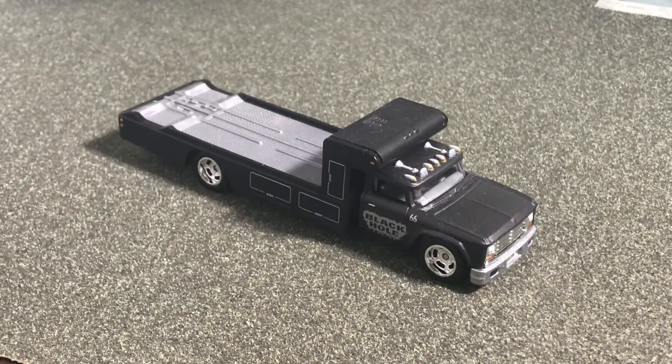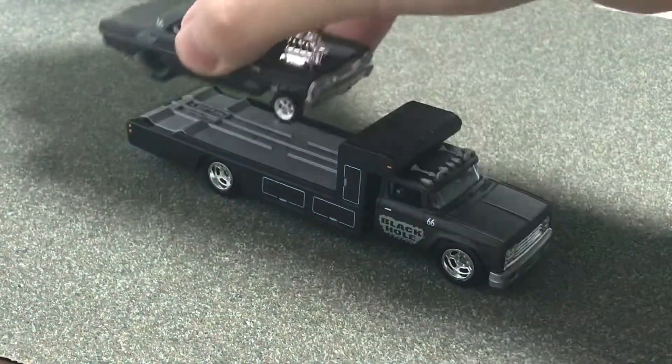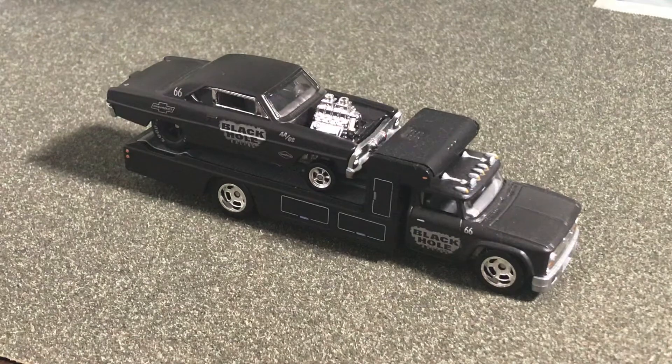This is the new Walmart exclusive set. I haven't bought any of the other ones, but I think this one is really interesting. I do love Team Transport — I've been getting a ton of them. This is part of it. It's really great because it's actually a direct re-release of the original set, which I never got because it was pretty expensive anyway. This is the Black Hole.